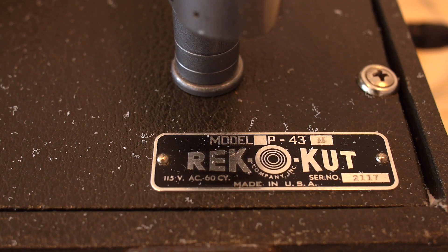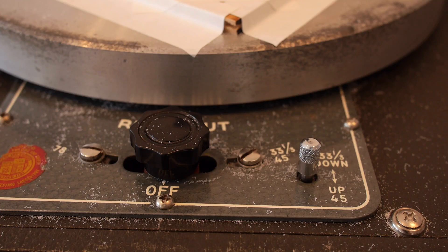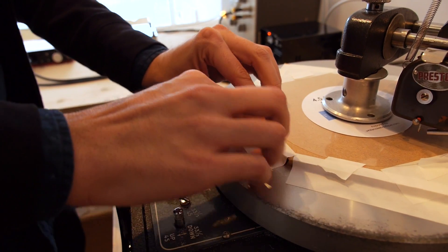This is the lathe that cuts the records. It's basically like a regular turntable — it's just got some additional parts. It's a turntable base, and I'm just affixing the blank. We want it really flat and really still while we're cutting.